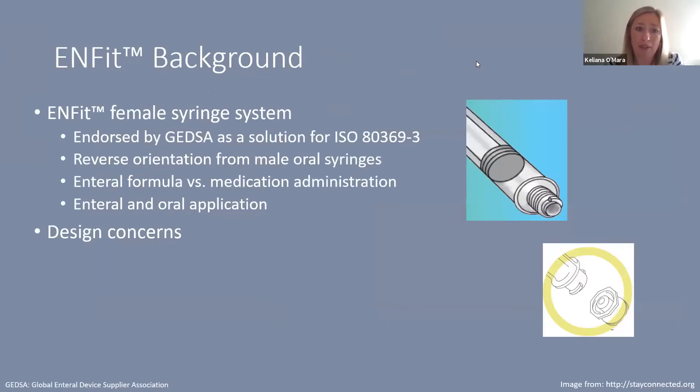The ENFIT female syringe system is endorsed by GEDSA as a solution for the standards put forth in ISO 80369-3. For those of us in the U.S. used to male oral syringes, this is a reverse orientation, which is important when thinking about how a syringe normally looks and performs. One key thing to highlight is that the enteral design standards were really framed around enteral formula delivery and less so with medication administration.